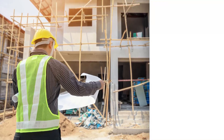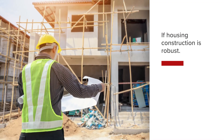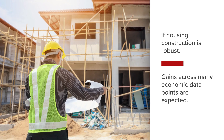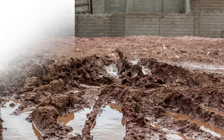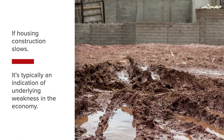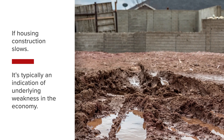If housing construction is robust, a positive sequence of events is likely to be felt across the economy and gains across many economic data points are expected to occur. However, if construction activity slows, it's typically an indication of underlying weakness in the economy, reflected through one or more of the many variables that influence the real estate sector.